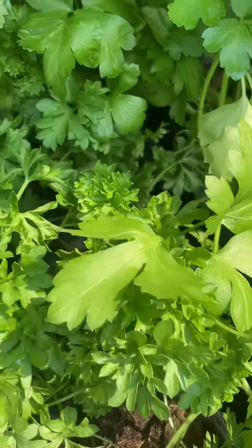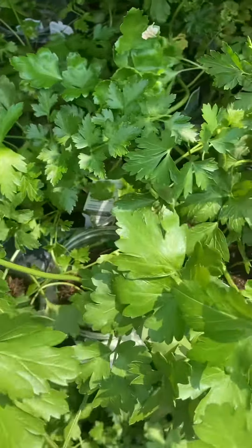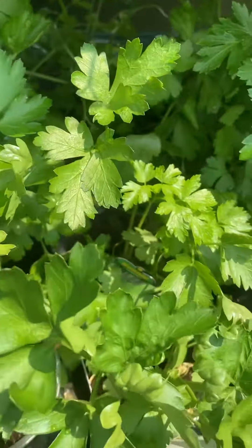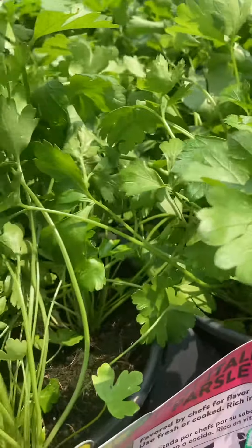The price is here $5.78. These are small plants actually. This is Italian parsley right here — all Italian parsley.